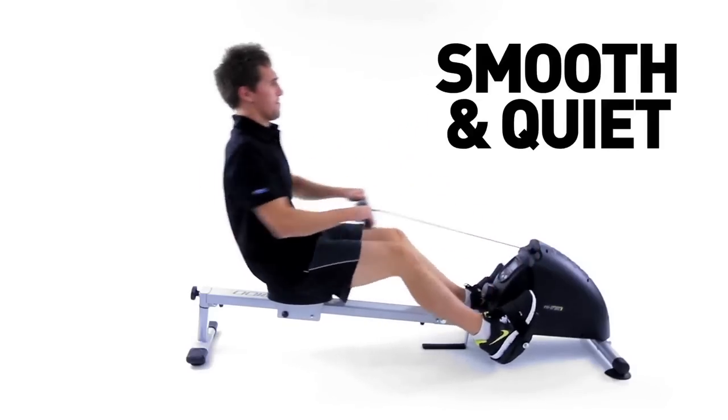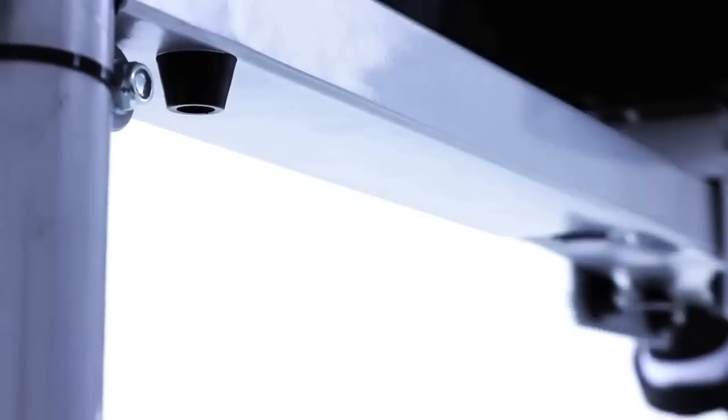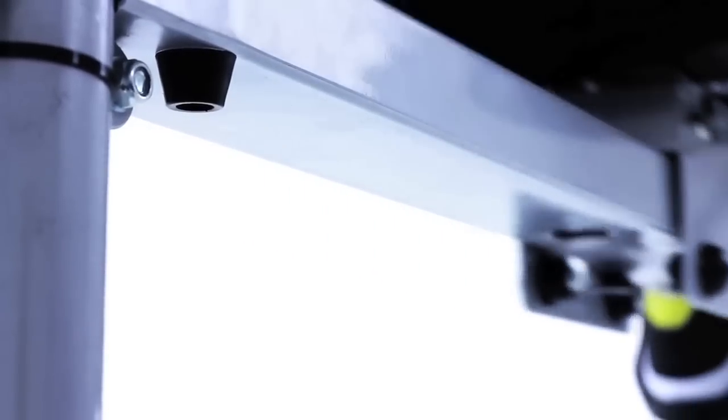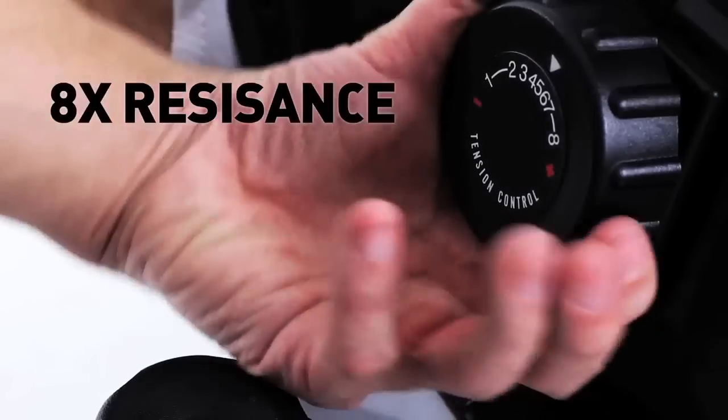The smooth, quiet rowing action allows you to work out anywhere in the house and avoid annoying family members. Easily customize your workout with 8 resistance levels.